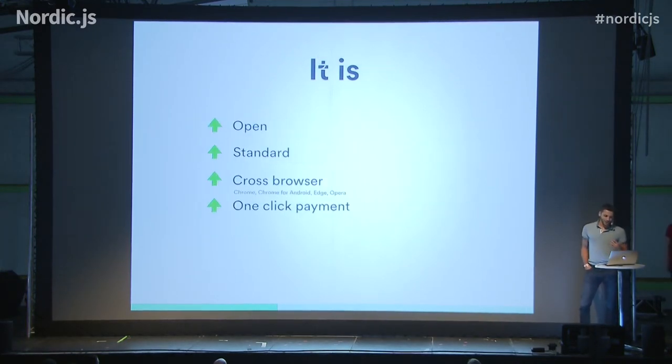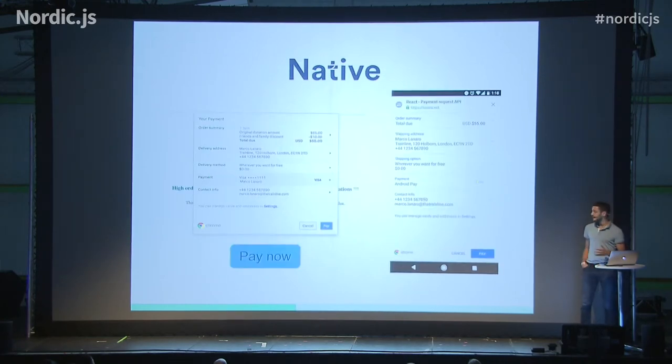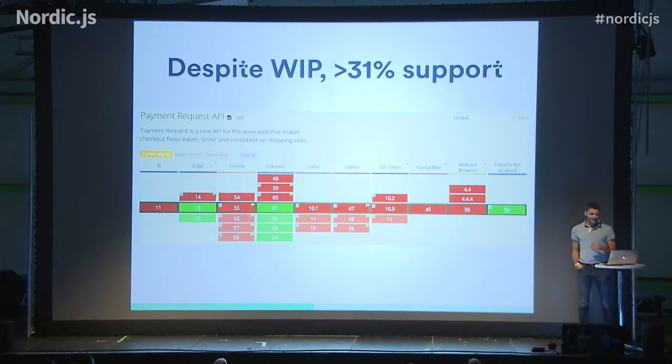But it's an open standard cross-browser supported by Chrome, Chrome Mobile, Edge, and very soon Opera and Firefox, and allows you to do one-click payment through a native UI. And despite being a work-in-progress, it's already supported by more than 31% of browsers.